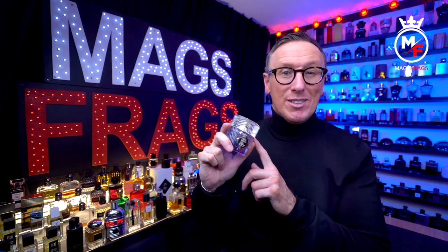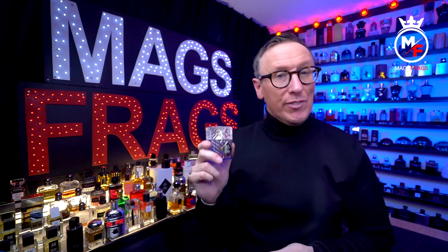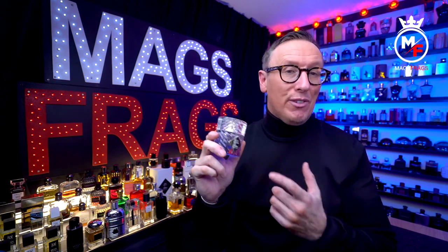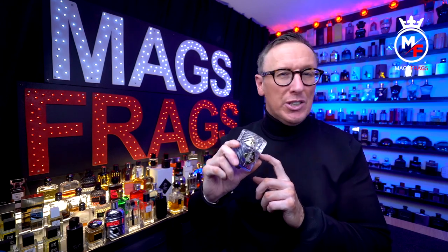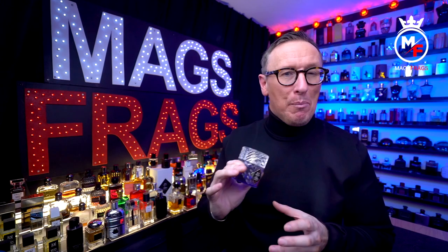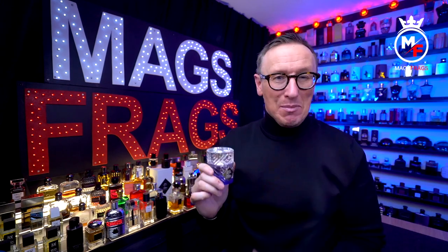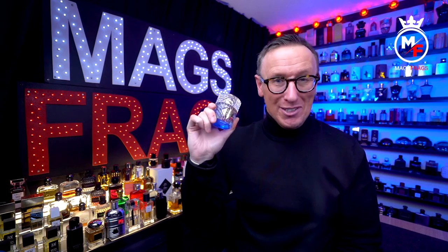I do prefer this one to the Roses on Ice and Vodka on the Rocks flankers from this range, and I think if you owned this and also the Angel's Share flanker from this line, you'd pretty much have the perfect duo to see you through the whole year — pretty much the only two fragrances you'd ever need, says the man with over 500 bottles in his collection.